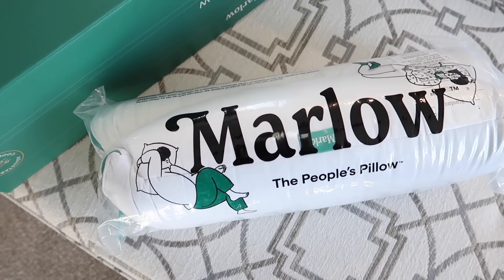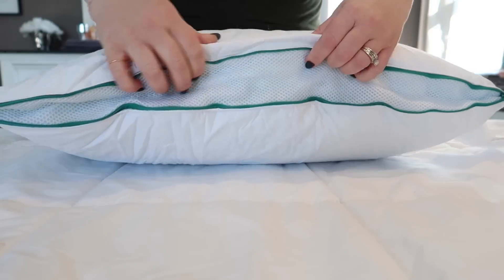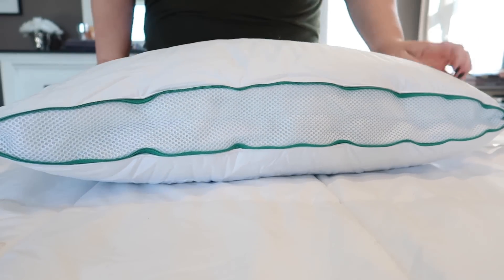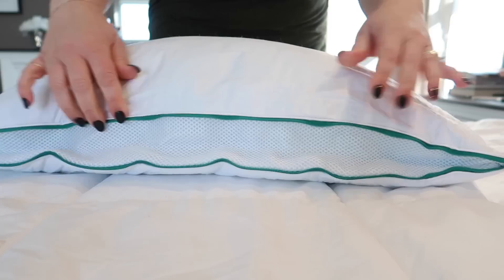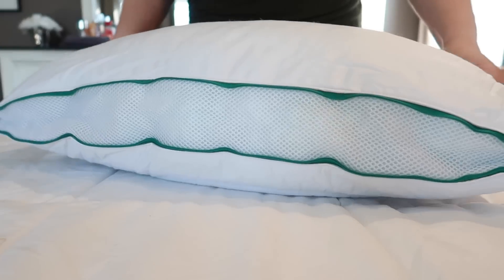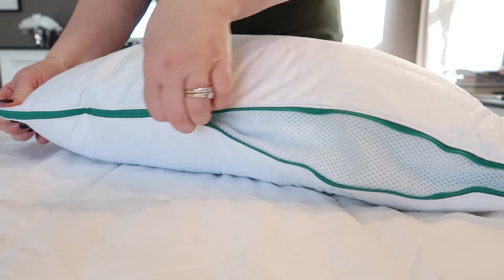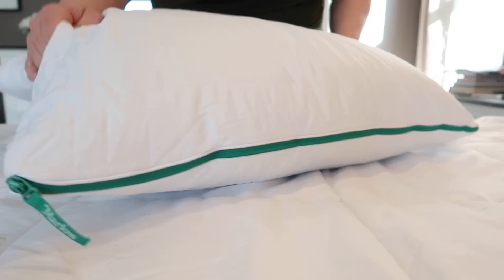Marlo pillows actually have extra chill cooling infused foam, so you won't get hot and sweaty when you sleep. And the coolest thing about them is that they have an easily adjustable zipper detail. So you can zip both sides for a firmer pillow, or unzip for added plushness, or you can even leave one side unzipped and zip the other side for kind of a middle of the road experience. Other adjustable pillows come with filling to take in and out, while Marlo offers no mess adjustability through its zipper feature.